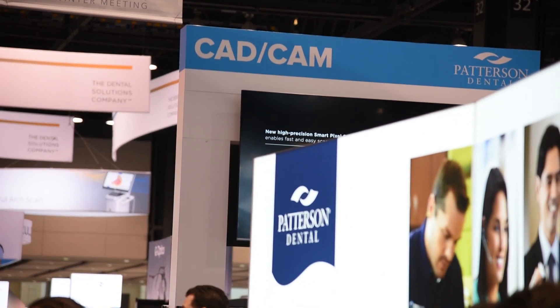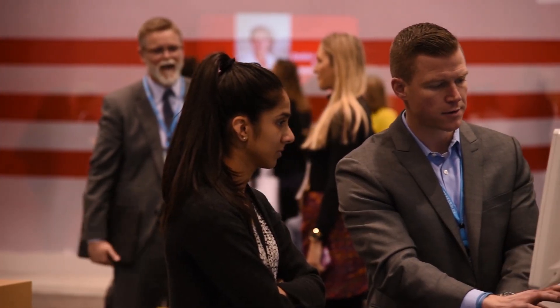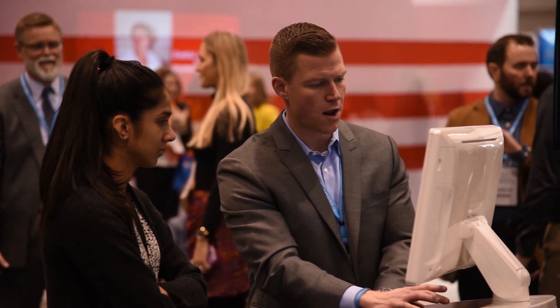Hi, my name is Joel Karstad with Patterson Dental. I'm a CAD CAM specialist here in Chicago, Illinois, and we're actually here at the Chicago Midwinter Meetings 2020 and we're really excited.